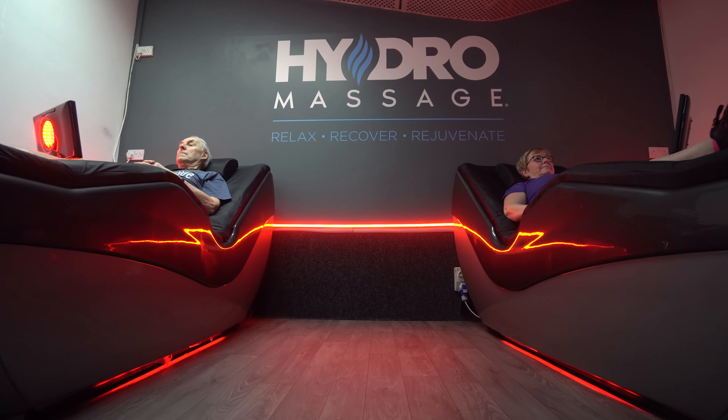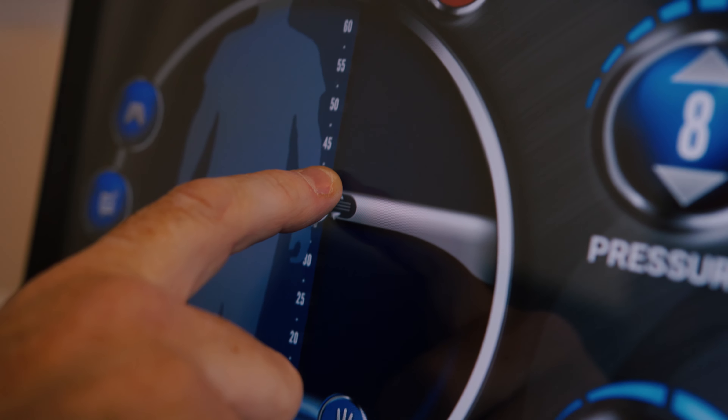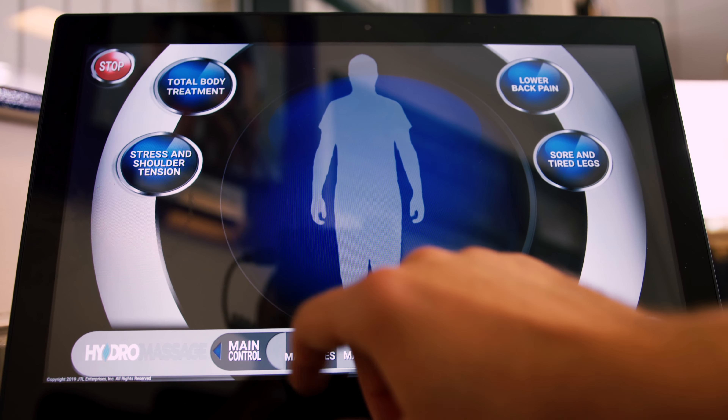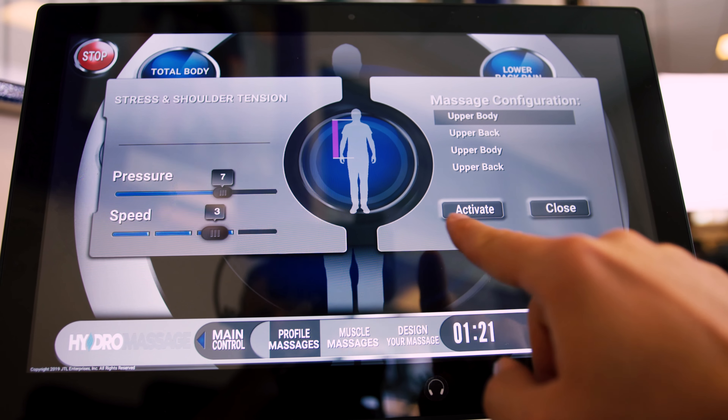I'll be honest, I didn't really think it was going to be as good as it is, but it's actually a really good, well thought out piece of equipment. I would highly recommend this product to other operators because within the leisure industry and the fitness industry in particular, it's becoming more and more pertinent. There's more and more research out around recovery, so the recovery aspect is only going to get bigger and bigger.